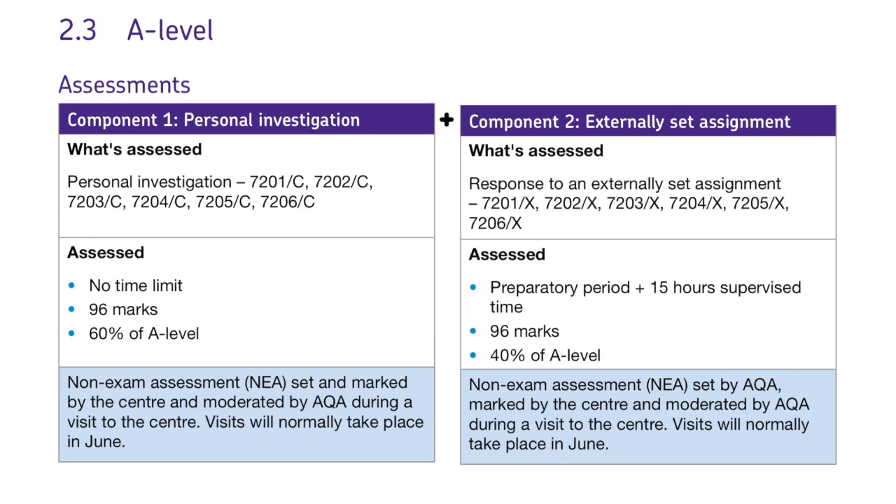Again, like GCSE, the choices of topics are released by the exam board in January and students then complete the project, ultimately completing a final piece in a 15-hour time period in May.